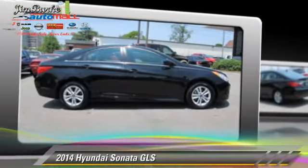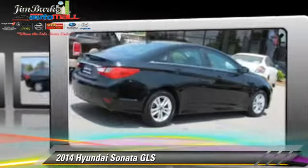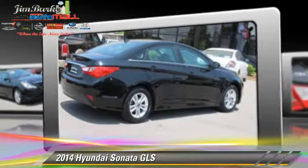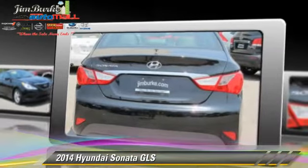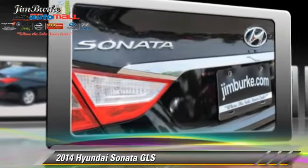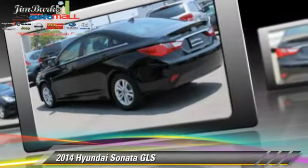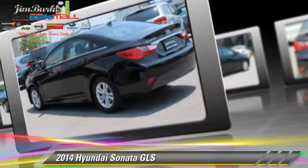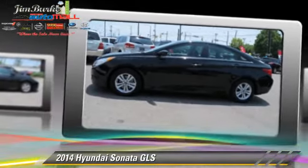The 2014 Hyundai Sonata GLS, powered by a 2.4-liter four-cylinder engine with an automatic transmission. This vehicle, with fewer than 25,000 miles on the odometer, is well equipped. This Hyundai features power windows, powered door locks, and tilt wheel. Safety features include side airbags, traction control, and ABS.